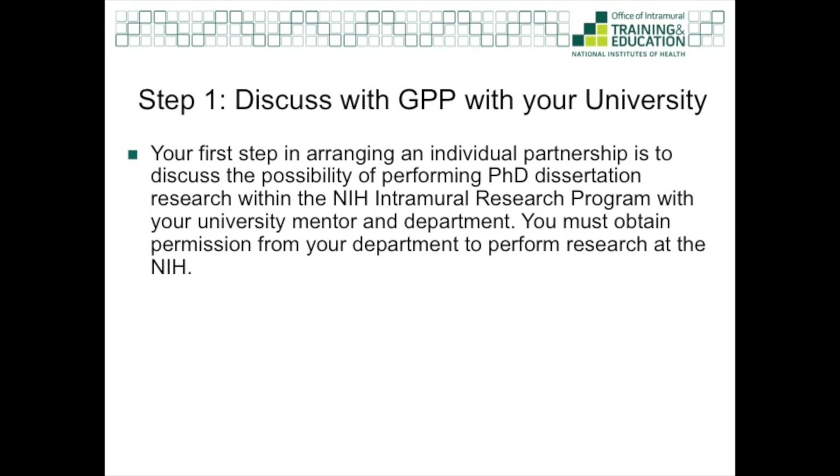So here are the steps to create an individual partnership. The first item is to discuss the possibility of performing your research at the NIH with your university mentor and department. You might introduce them to the GPP by sharing our website or this video, and the GPP staff and I are always happy to answer questions. Importantly, you must have permission from your department to be a GPP student.